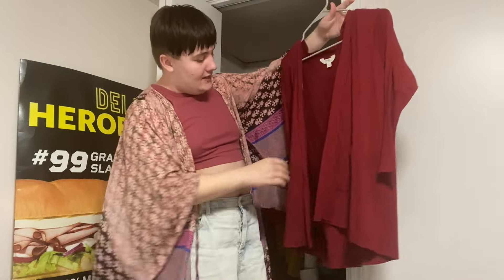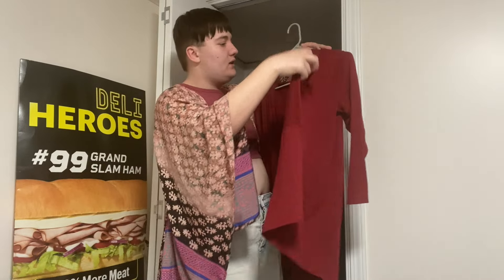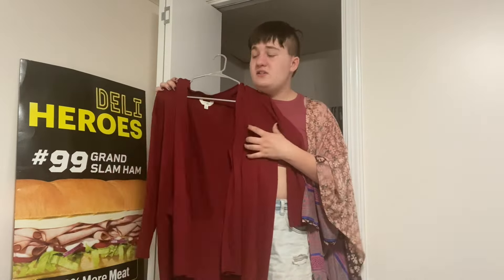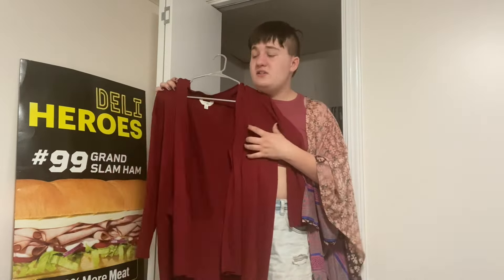Then I have this red pullover that my mom let me use for an invitational last year — it's got pockets too. I haven't worn it in a while and I don't know why, because when it gets cold — and in Missouri it probably will get cold soon — I'm going to wear it. It's super cute, nice and cozy, and warm.